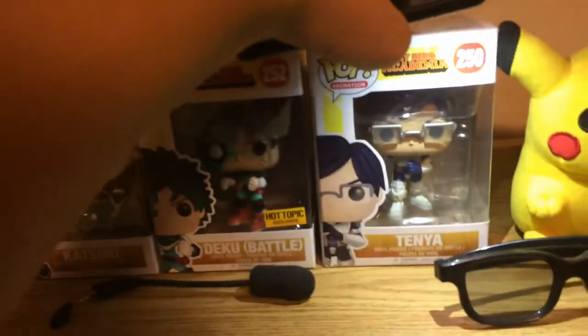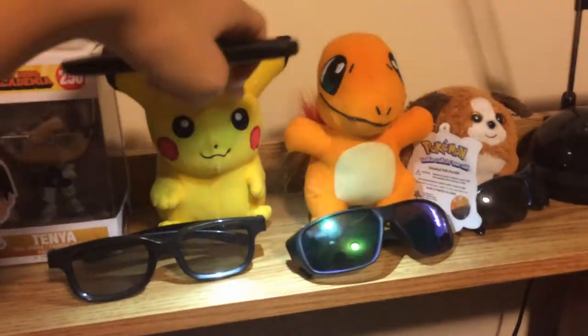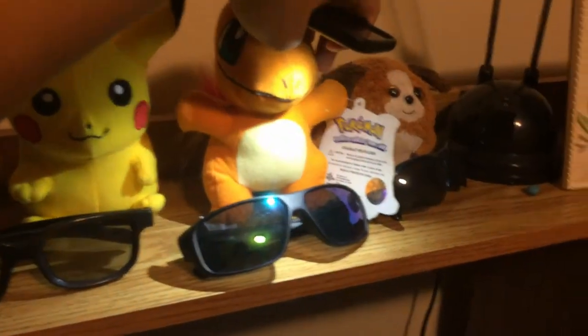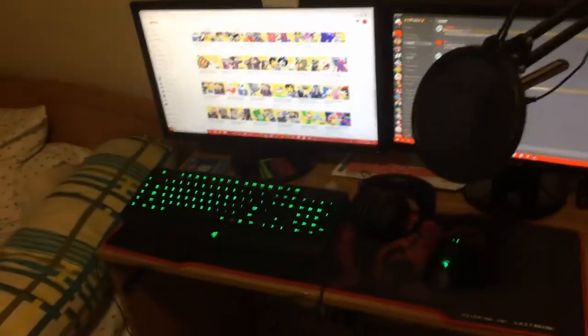Now we're moving to the beautiful gaming setup. Let's start from the top and move our way down. On top we got three Funko Pops — Bakugo, Deku, and Ida from Boku no Hero, my favorite anime. There's also my HyperX Cloud Core mic, three Pokémon — Pikachu, Charmander, and Puffy my stuffed animal — plus a family photo, a lamp, and a phone.